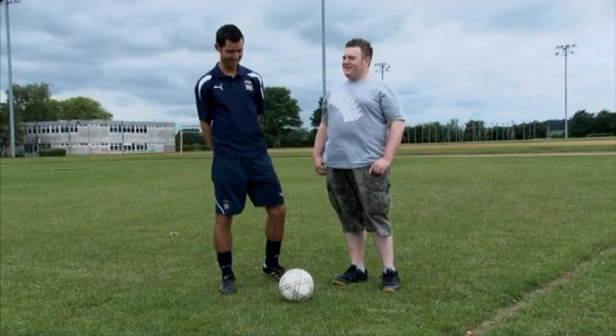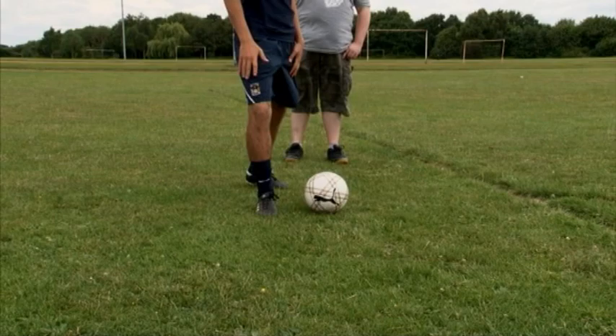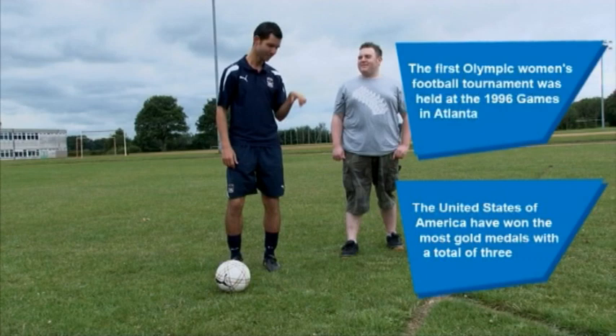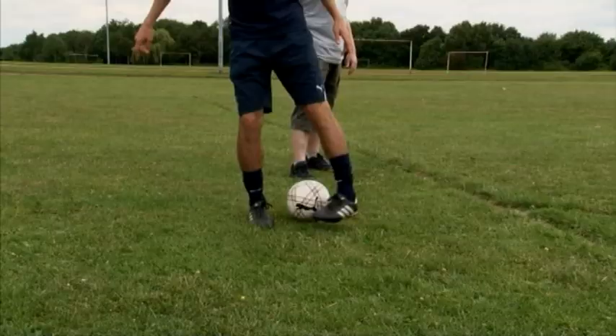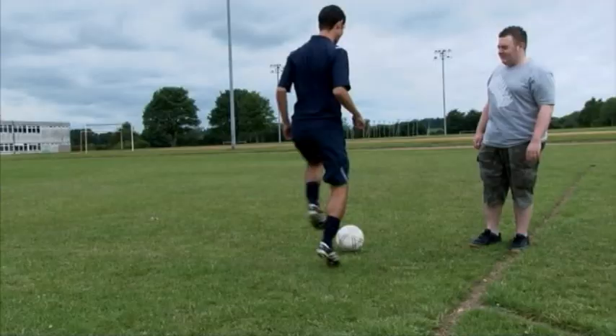I'm going to teach you a turn called the Cruyff Turn, made famous by the Dutch footballer Johan Cruyff. So all you have to do to start with, place your non-kicking foot by the side of the ball. What you'll be doing is knocking the ball with your instep back behind you. So you'll have your non-kicking foot by the side of the ball, kicking foot comes around, turn and the ball's there. I'll just demonstrate it at full pace.